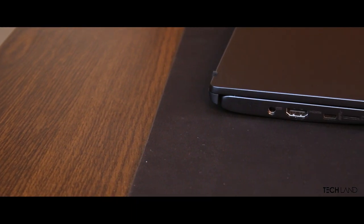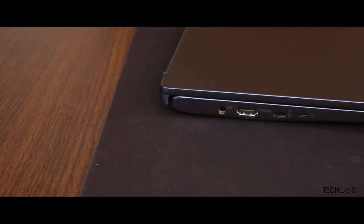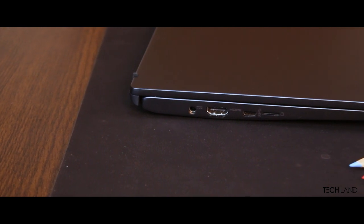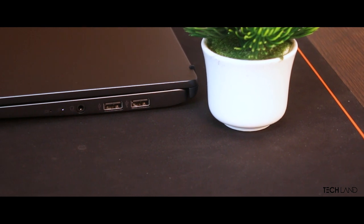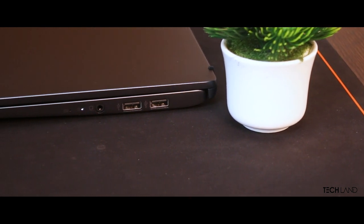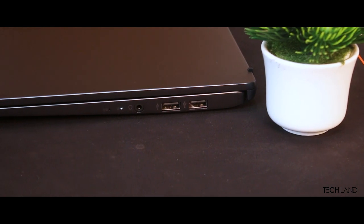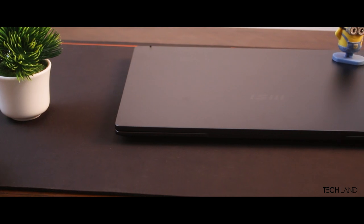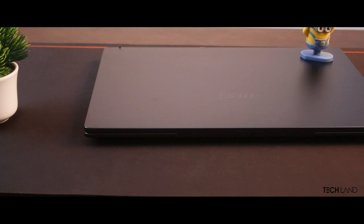In terms of ports and connectivity, there are all the ports you need here. There is an HDMI 2.0 port, a USB 3.2 Type-C port, a microSD card reader slot, a USB 3.2 Type-A port, a 3.5mm audio jack. The HD camera quality was at a moderate level. The unit comes in carbon gray color, and there are other color variants which you can check in the description box.